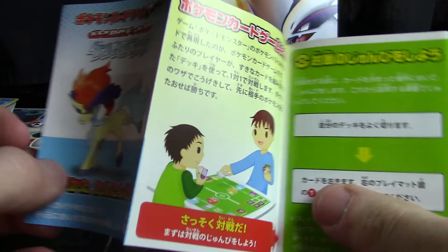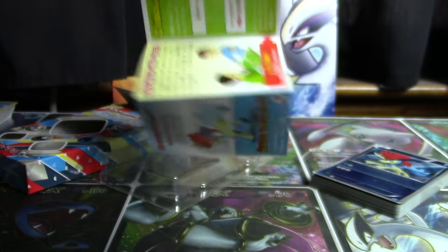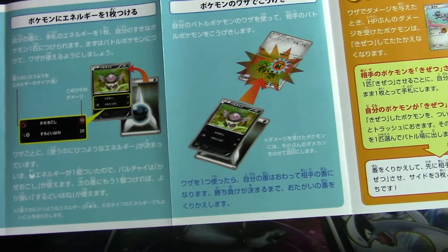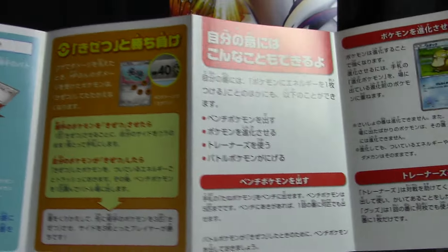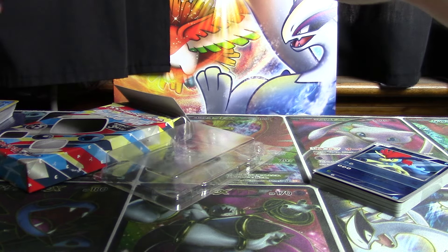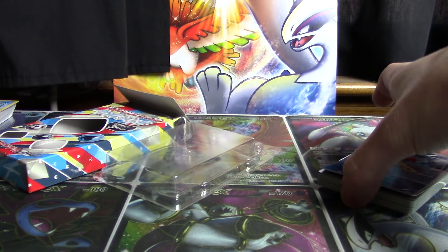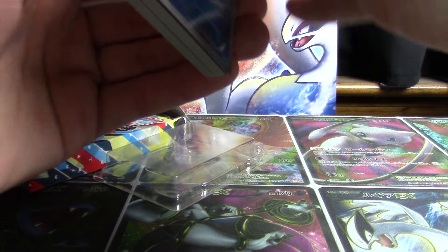There's a little booklet in here. Just kidding about reading page one — it's telling you stuff about the game if you can read Japanese. I've never had any use for these because I never learned Japanese and probably never will, but it's pretty cool nonetheless to look at.